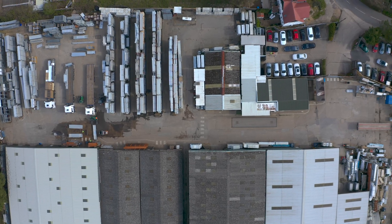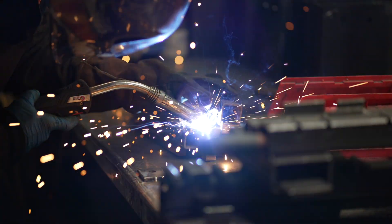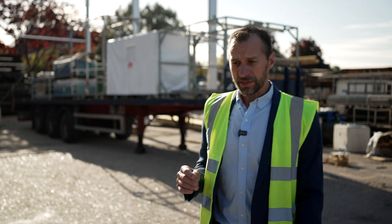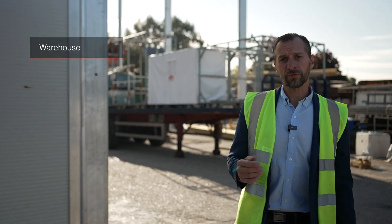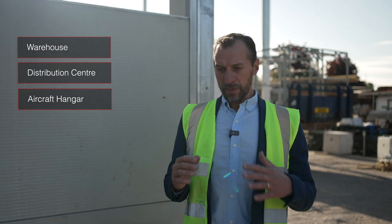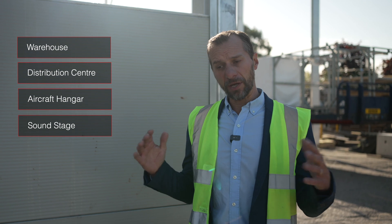The Horizon structure was designed and built in our Bournemouth, UK facility. The design of the Horizon lends itself very much to being used for a warehouse, for a distribution centre, for an aircraft hangar. It can also be used very well for a sound stage because of the weight loading capacity and the uninterrupted internal space.